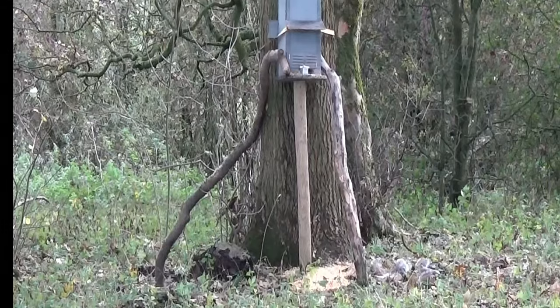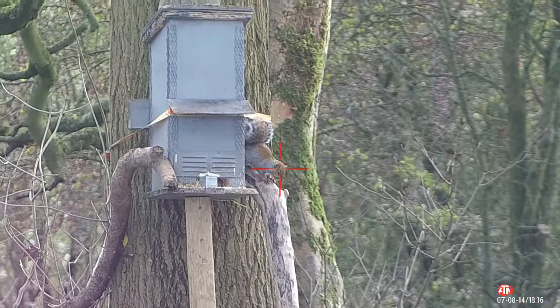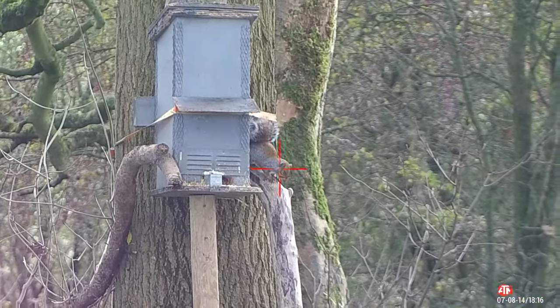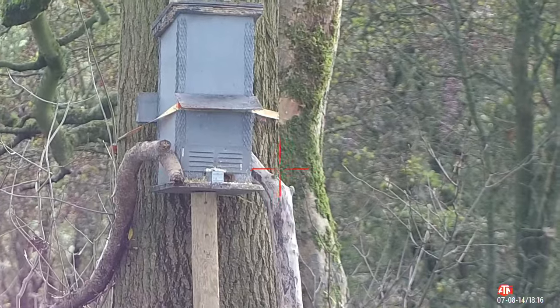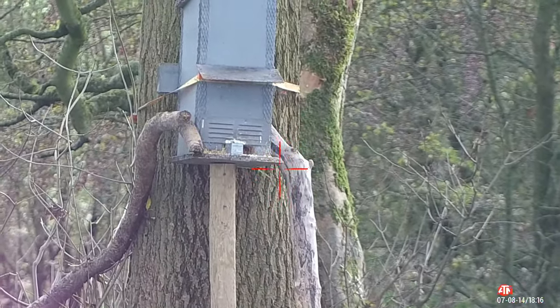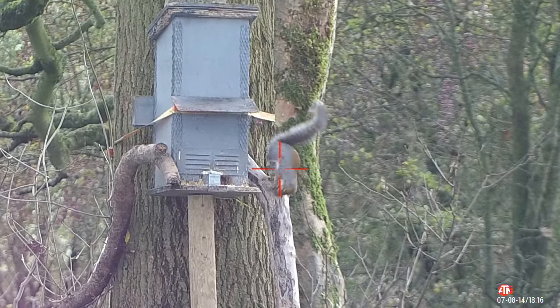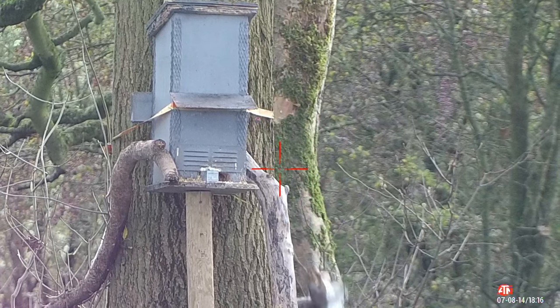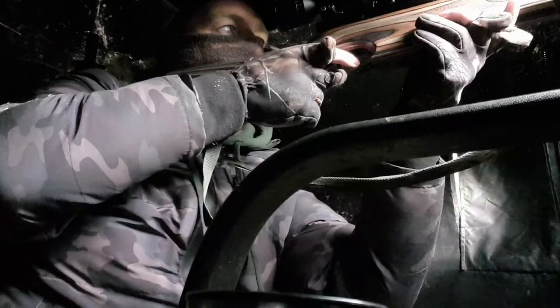I'm shooting well this morning — I'm happy with that again. Love it when they just hit the ground. It's all about timing; there was a little bit of movement there but I knew when to squeeze the trigger. See that — perfect shot, dead before it hit the ground. That's what we're aiming for every time.